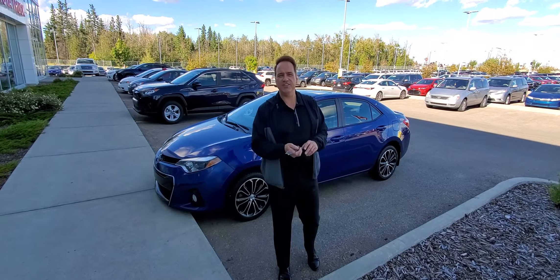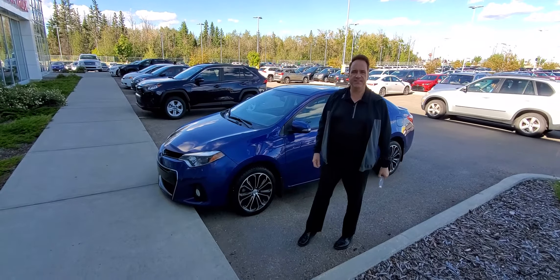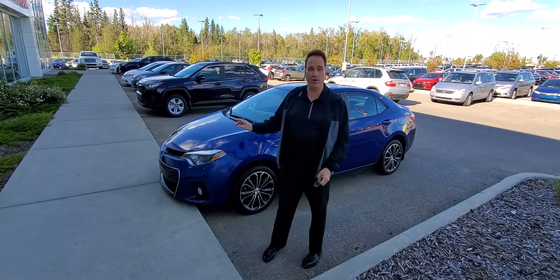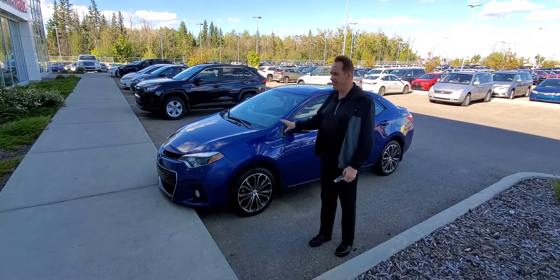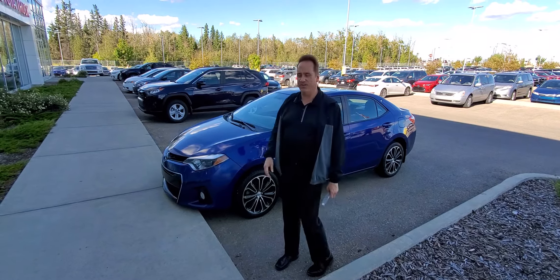Hey, Andrew here at Gateway Toyota. I'd like to show you another great vehicle in our pre-owned lineup. This is a 2016 Toyota Corolla — it's the S package, so it's a sporty one. Really, really nice. This color is called Blue Crush Metallic, and it's absolutely gorgeous.